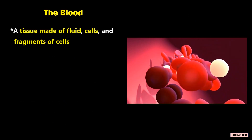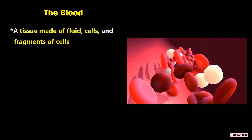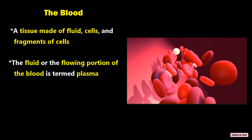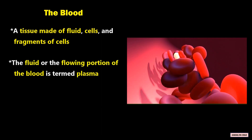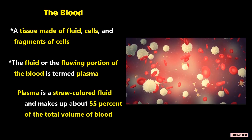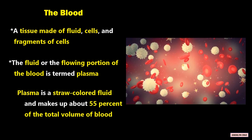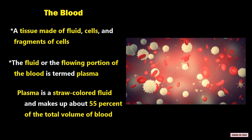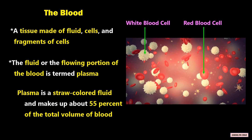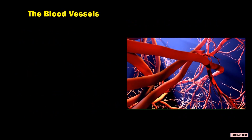The blood is a tissue made of fluid, cells, and fragments of cells. The fluid, or flowing portion of the blood, is termed plasma. Plasma is a straw-colored fluid and makes up about 55% of the total volume of blood. Red and white blood cells and platelets are suspended in plasma.